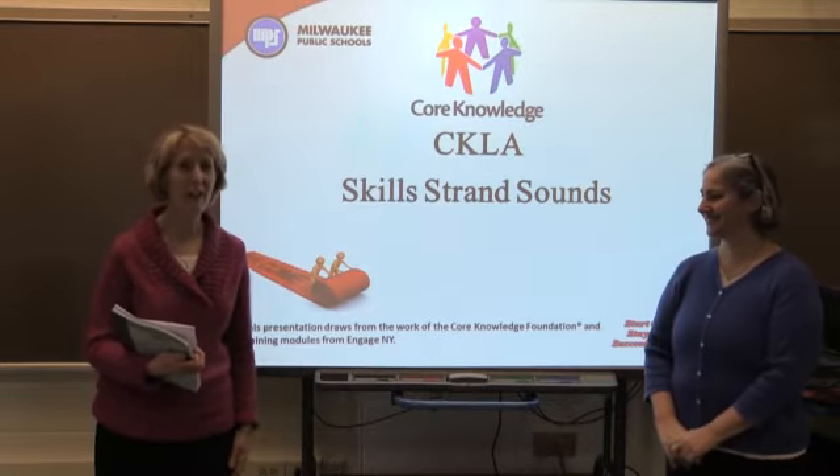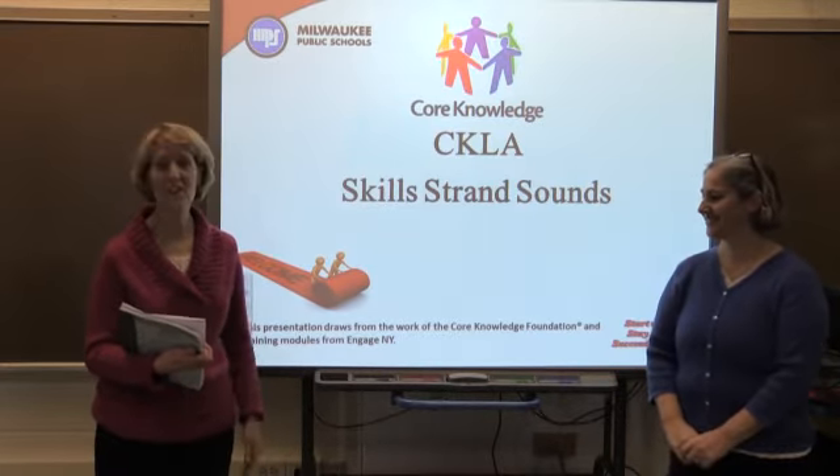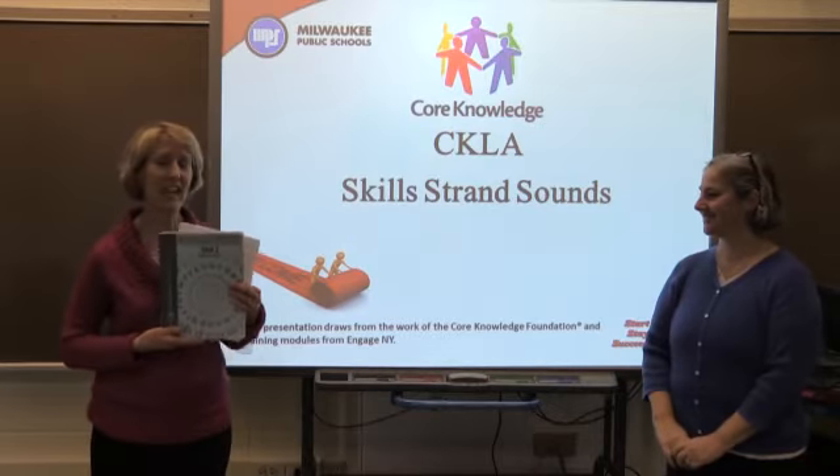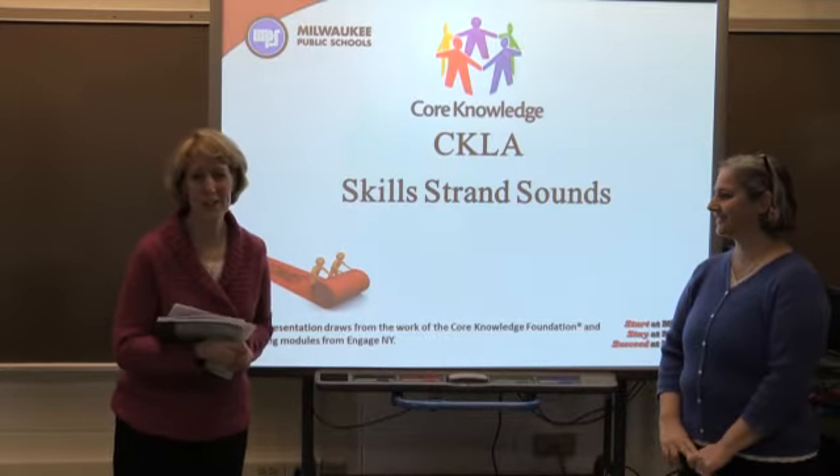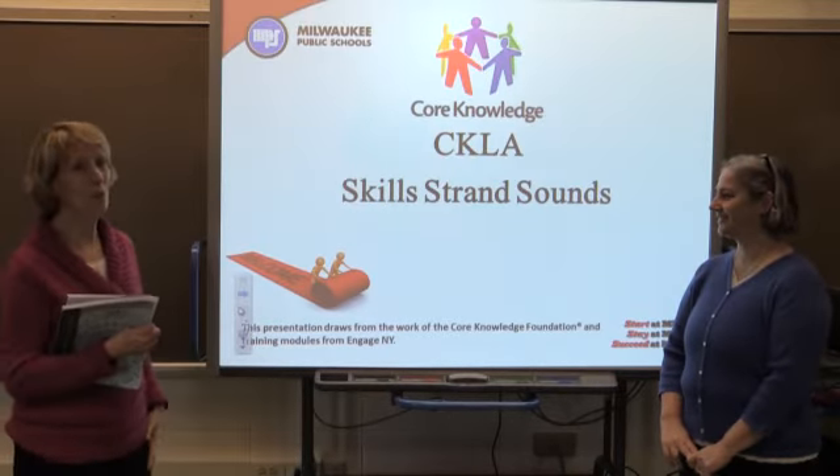Welcome to our sound preview video. Rita and I will be pronouncing the sounds that are used in the CKLA K5 Unit 2 guide on page 71. Making sure that our sounds are clear and accurate is really important in reading.